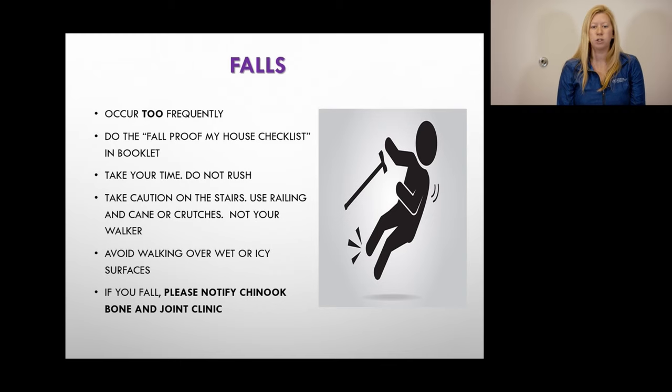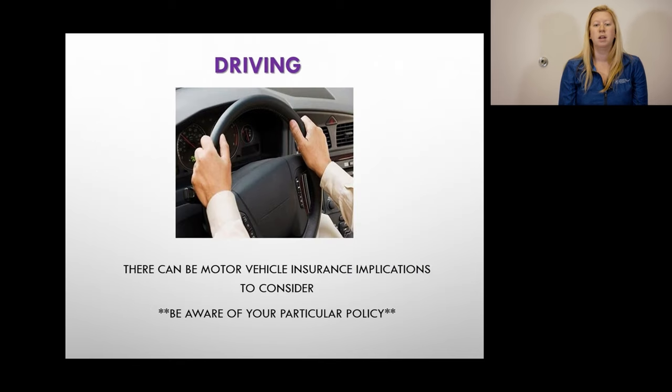Falls occur way too frequently following surgery. Please go through the fall-proof checklist as soon as possible. Take your time — don't rush even if you're having pain. Take caution on stairs, use railings and a cane or crutches, and do not use your walker on stairs. Avoid walking over wet or icy surfaces if you are having surgery in the winter. If you fall and are having issues with weight bearing, please contact us at the Chinook Bone and Joint Clinic.